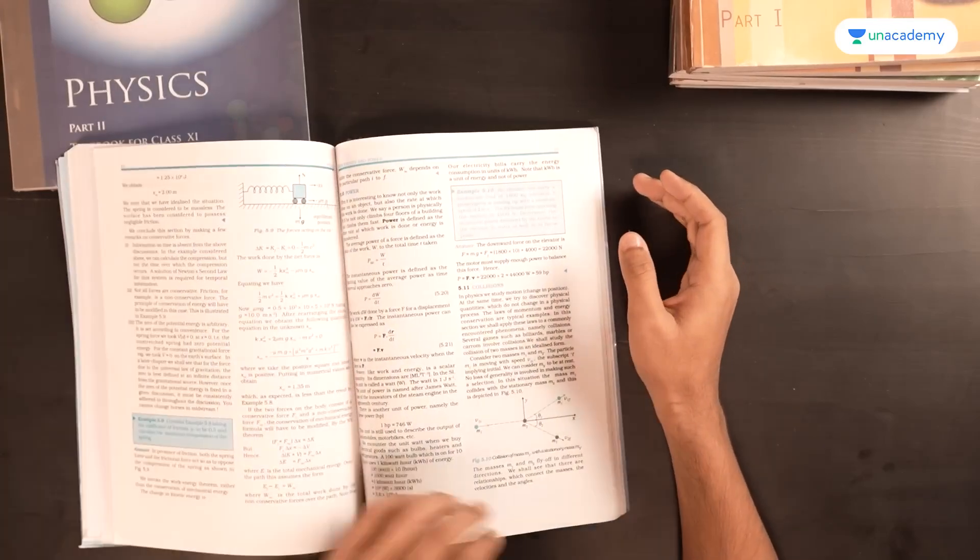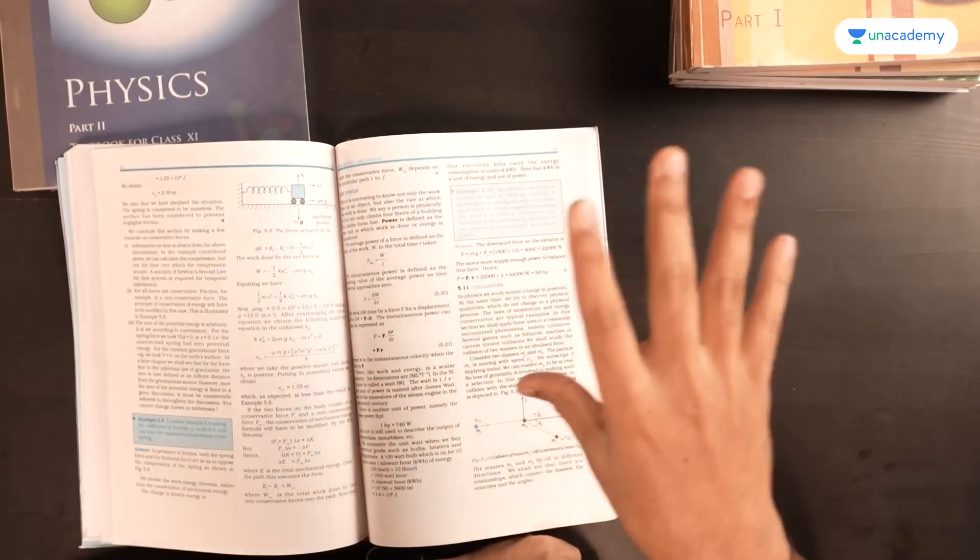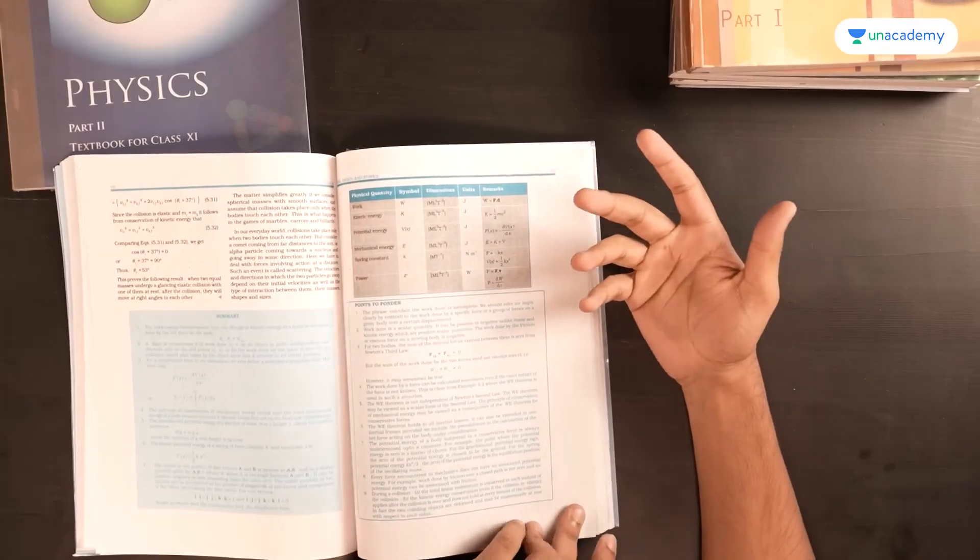Moving on to Work, Energy, and Power — the definitions of conservative and non-conservative forces and potential energy are all very important. I've been talking a lot about the theoretical aspects because that is the area for which NCERT becomes your most important resource. Almost everyone follows some other textbook or video lecture series to learn physics, and those tend to be more exhaustive than NCERT, which is good for understanding — but for the theoretical aspect, NCERT is your best friend. Also note what quantities are conserved in elastic and inelastic collisions — highlight or note these down.